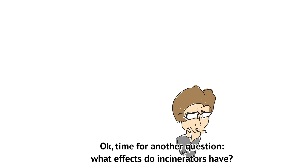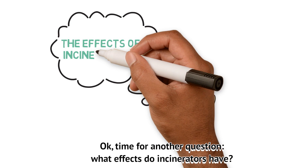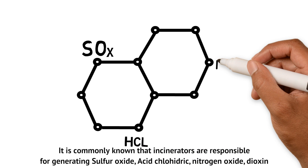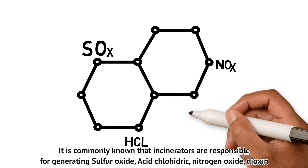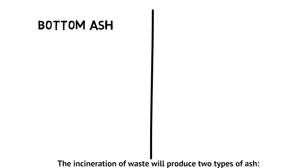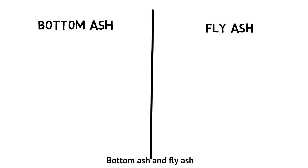Time for another question: what effects do incinerators have? It is commonly known that incinerators are responsible for generating sulfur oxide, hydrochloric acid, nitrogen oxide, and dioxin. The incineration of waste will produce two types of ash: bottom ash and fly ash.